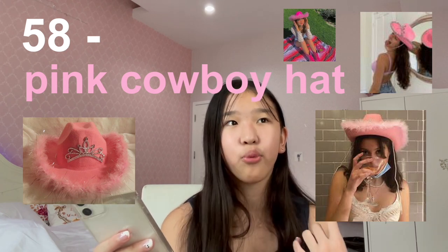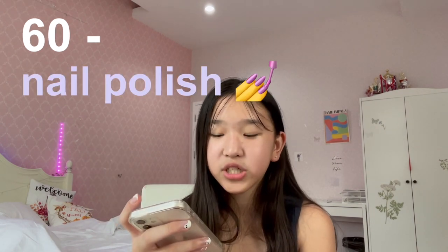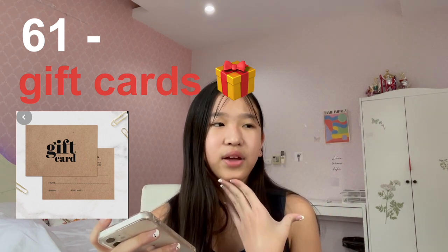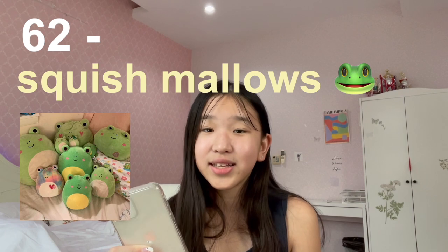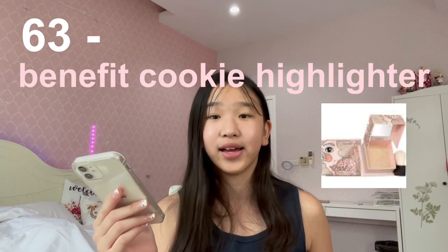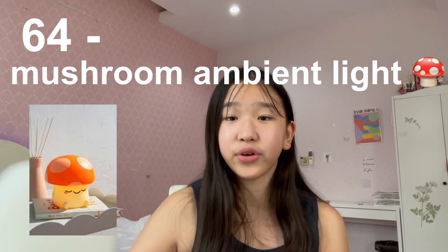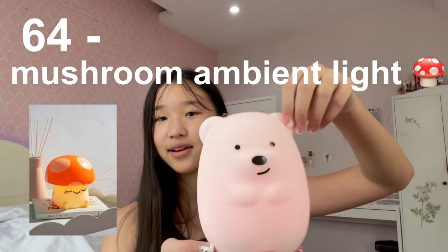Number fifty-eight is a pink cowboy hat — I've seen so many people wear this to Halloween, you can pair it with anything any time of the year. Number fifty-nine is Converse shoes. Number sixty is nail polish. Number sixty-one is gift cards — there are many options like Amazon gift cards. Number sixty-two is Squishmallows — honestly these dolls are adorable. Number sixty-three is the Benefit Cookie highlighter — I've seen literally everyone using this. Number sixty-four is mushroom ambient lights — I have lots of ambient lights in my room, including one that changes color.